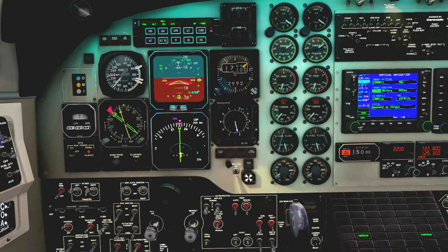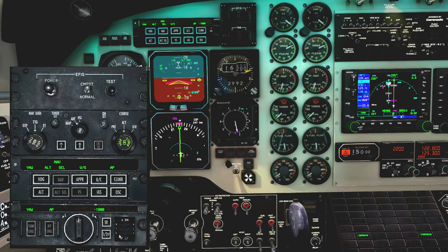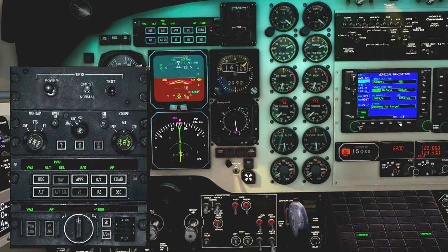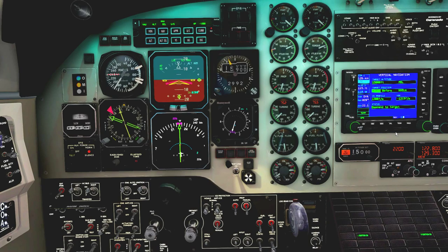Not the nicest descent, certainly. But at least we made the constraint — we're about a minute away and descending at 1,800 feet per minute. 195 indicated — that's alright. 250 ground speed — we sped up quite a bit in the descent.